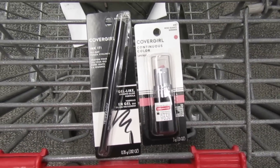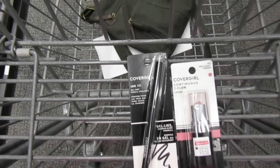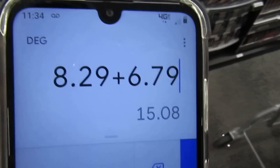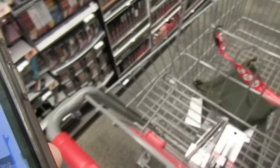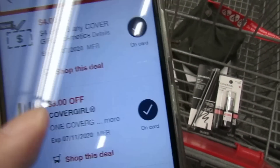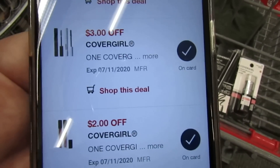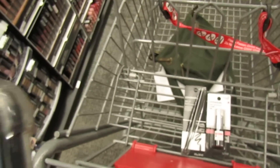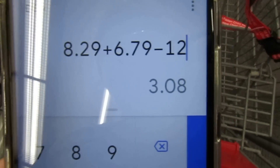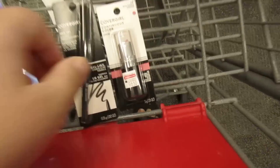The products I'm picking up: a CoverGirl Continuous Color lipstick at $6.79 and an Ink It All Day pencil eyeliner at $8.29, totaling $15.08. With a $4-off-$15 coupon plus a $3 coupon — that's $7 — plus $5 in manufacturer coupons, that's $12 worth of coupons. I'll pay $3.08 at the register but get back $6, making this a $2.92 moneymaker. Incredible way to start the day.